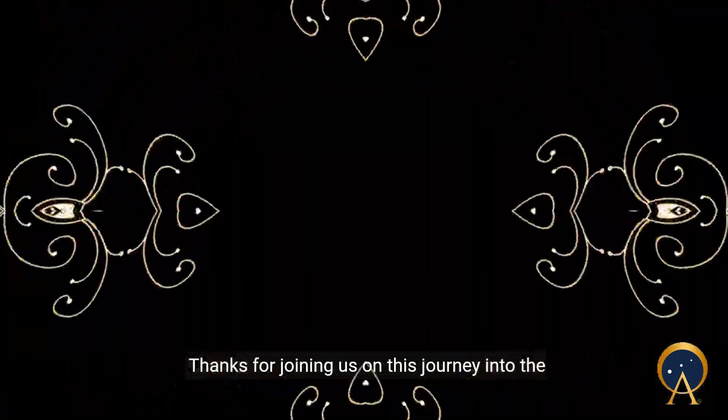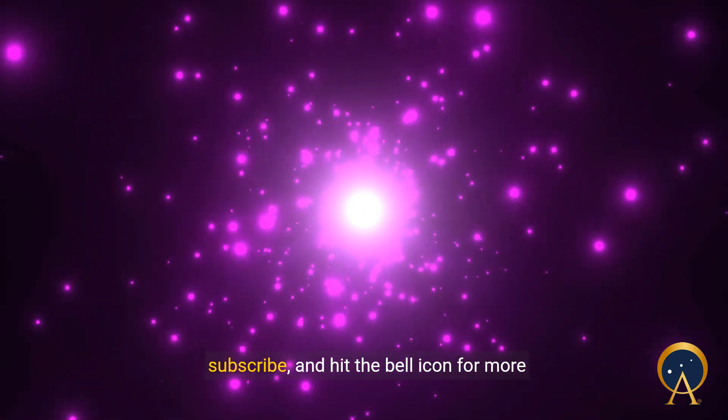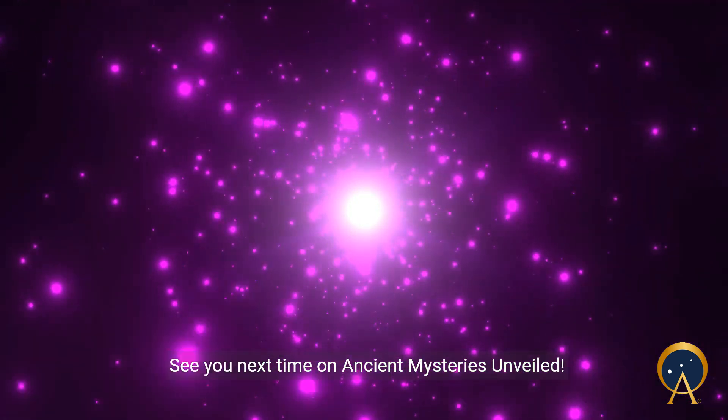Thanks for joining us on this journey into the depths of history. If you enjoyed this video, don't forget to like, subscribe, and hit the bell icon for more fascinating insights into ancient mysteries. See you next time on Ancient Mysteries Unveiled.